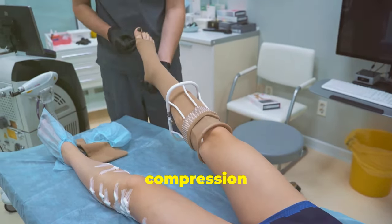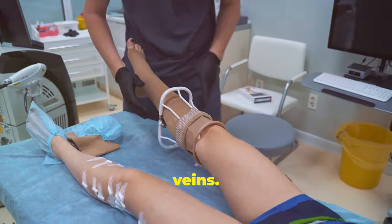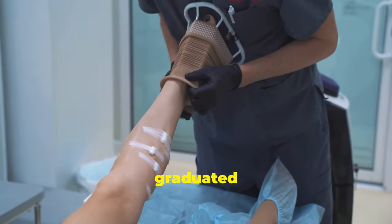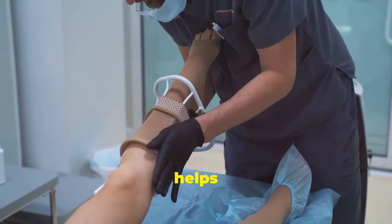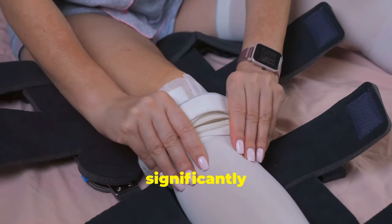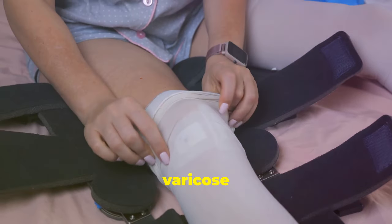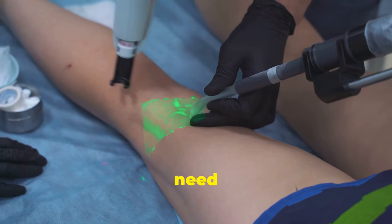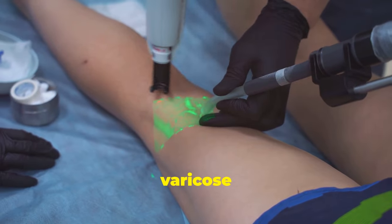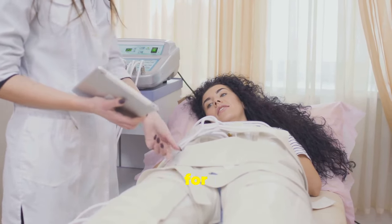Compression stockings are a simple yet effective way to manage varicose veins. They provide graduated pressure to your legs, which helps improve blood flow and reduce pressure in the veins. This can significantly reduce swelling, pain, and that heavy feeling you might experience. The amount of compression you need will depend on the severity of your varicose veins — your doctor can recommend the appropriate compression level.